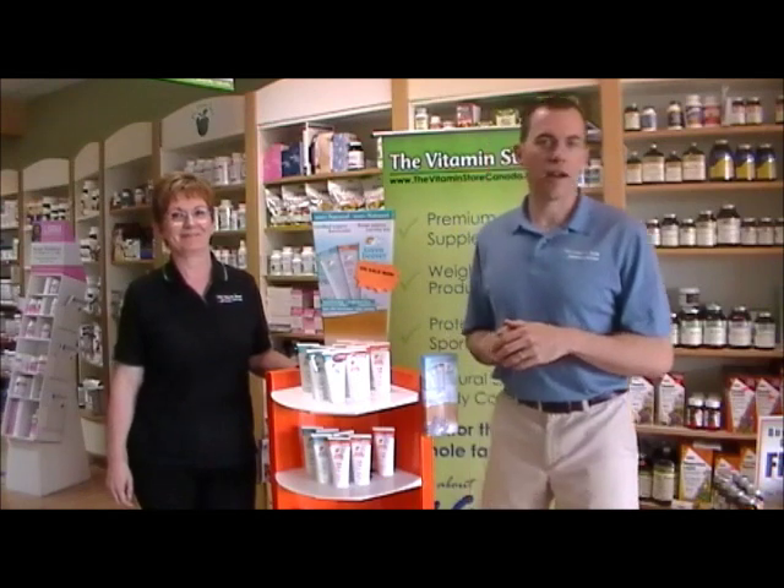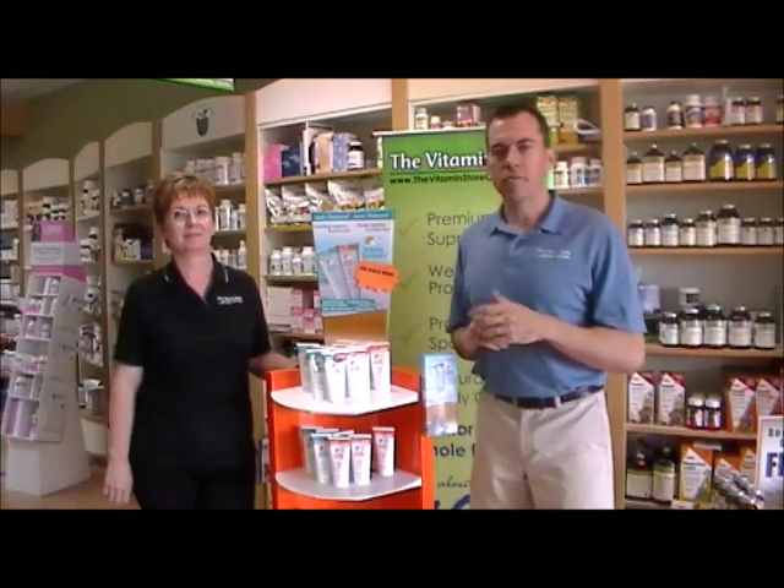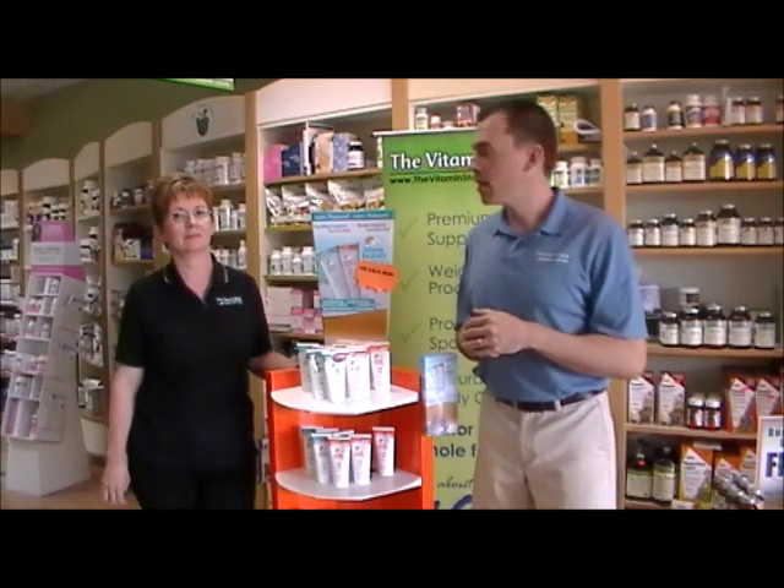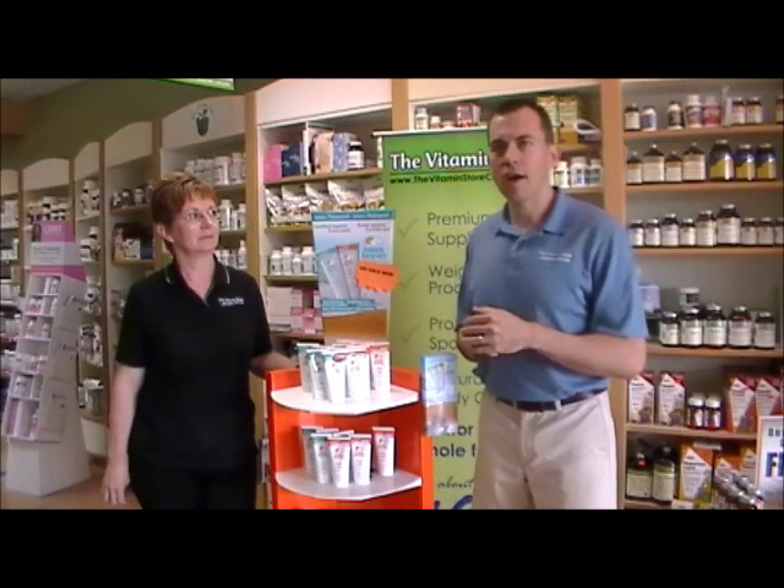Welcome to another edition of Hot New Products here at the Vitamin Store. My name is Mark and today we have Nancy with us. Nancy is one of our holistic nutritionists and she also has a background in aesthetics. Today we're going to be talking a little bit about organic sun care and why it's so important.